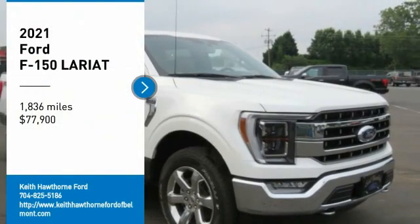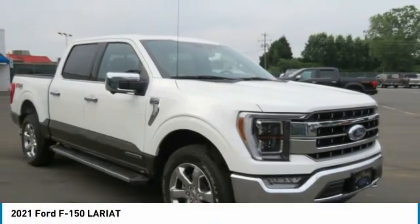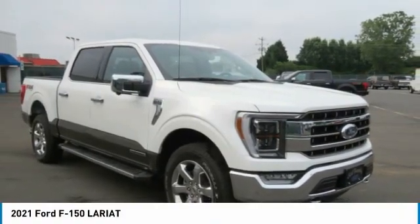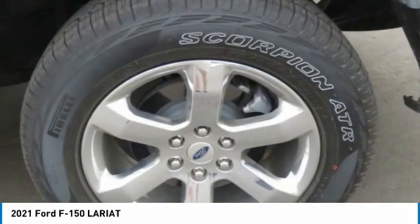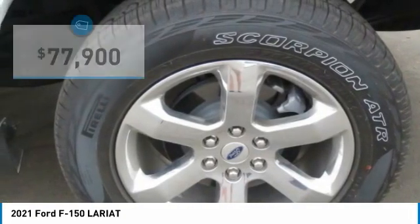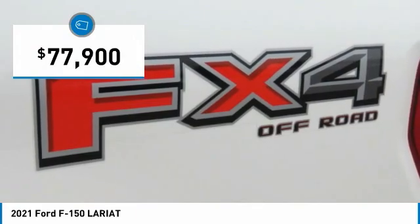Stop by and take a look at the 2021 F-150. A Ford F-150 knows how to handle any situation. It's built to follow orders, no whining, and is priced below $80,000.